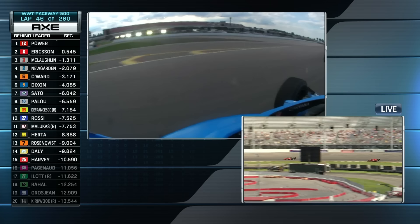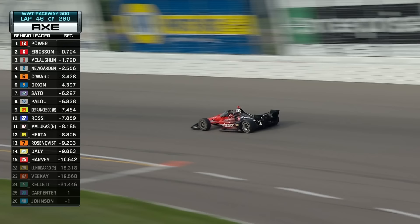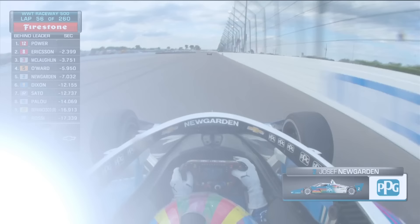Power almost went in a bit too hot. Jimmy was coming back. Will slides up the track, nearly contact. Power fires it up the inside — it kind of exhales like, 'All right, I'm by now.' And then all of a sudden Jimmy said, 'Not so fast — I want to stay on the lead lap.' Jimmy gets way up into the gray, collected a bit of that tire dust, and it took a few corners to clean things back off.